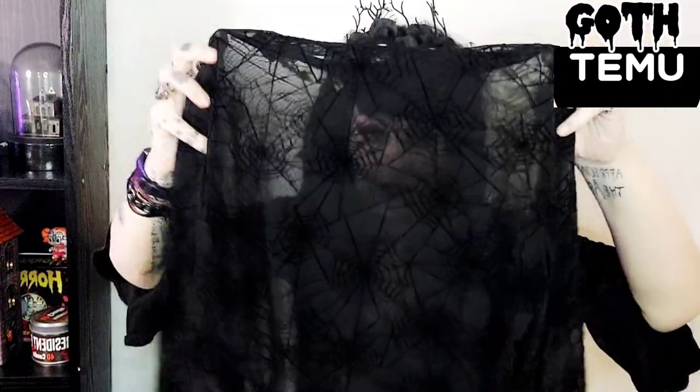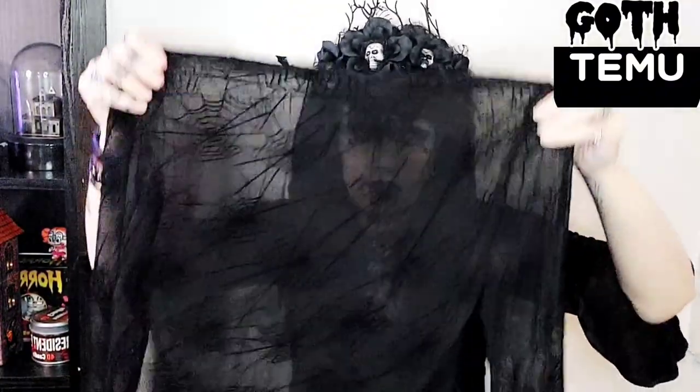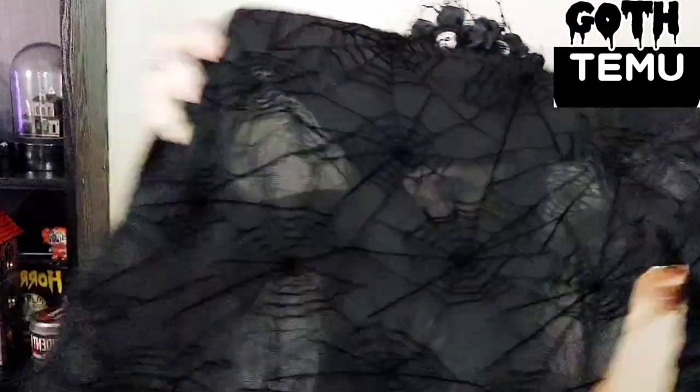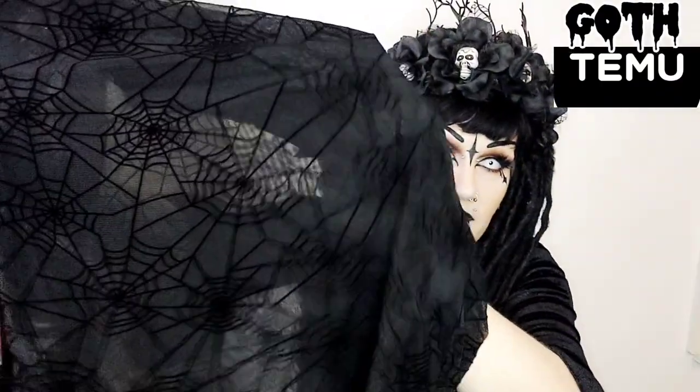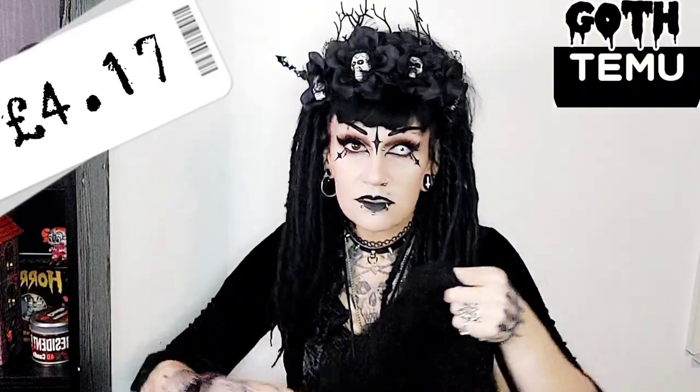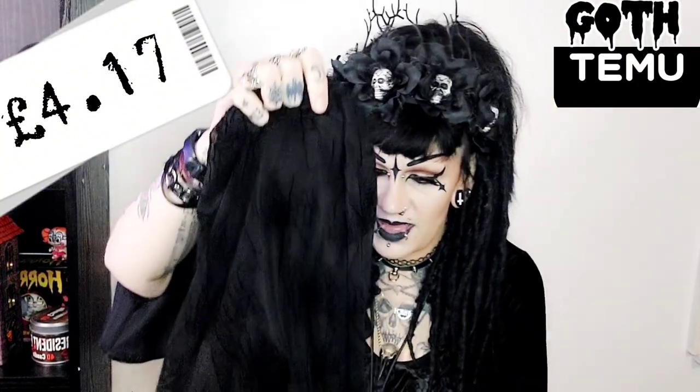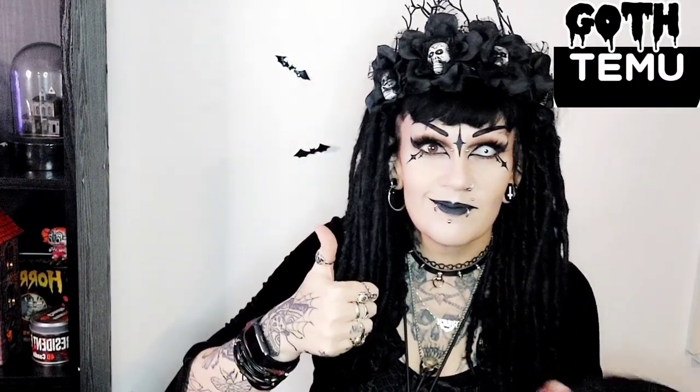It's a pretty netted top. Oh, so many things I can see this going with — I'll show you guys that on in a minute. It's got spider webs on it — do you see the spider webs? I'll put the price here so you can see how much it costs. That's really cool, I really like that. It looks warm and something nice to wear underneath other clothes.